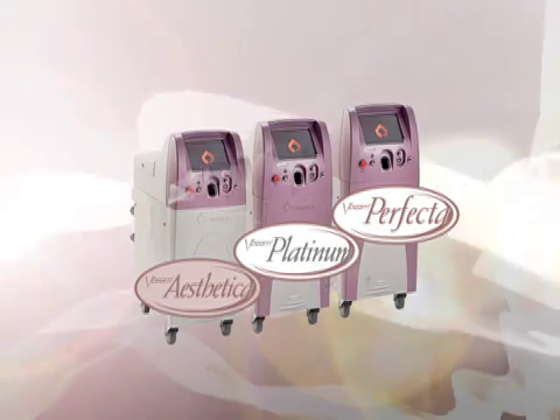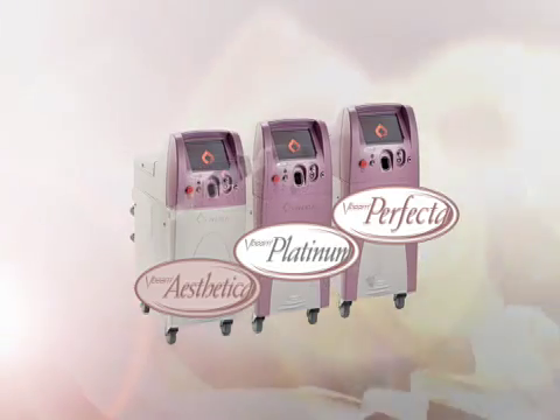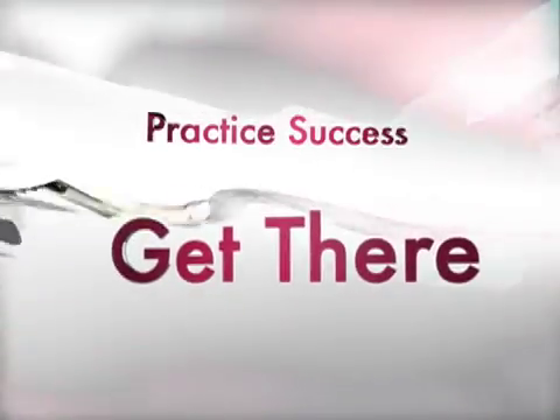Best of all, the V-Beam, like all Candela products, is designed to grow with your practice. The new generation V-Beam is far and away the most effective way to go, and the pulse dye laser has always been the way to go.